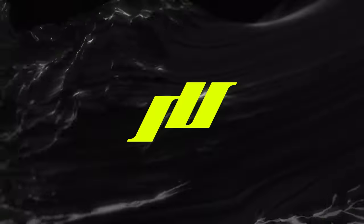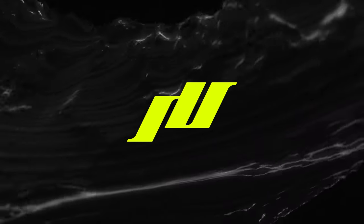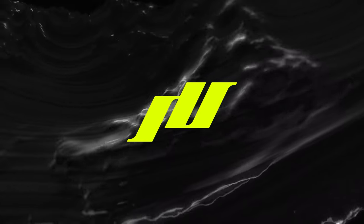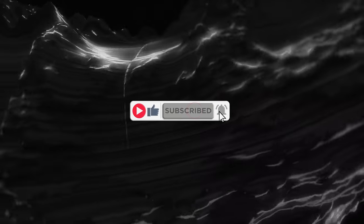That is all for today, guys. Ultimately, you just want to be memorable enough that you differentiate from other brands. So use these five examples as inspiration to help build your brand. Like and subscribe for more content like this. See you in the next one.